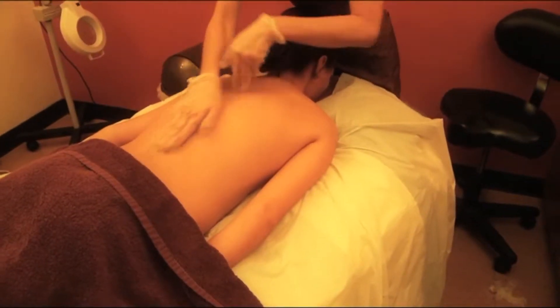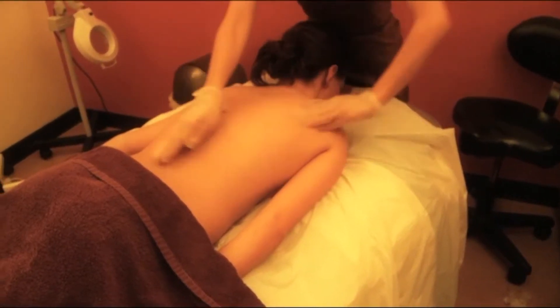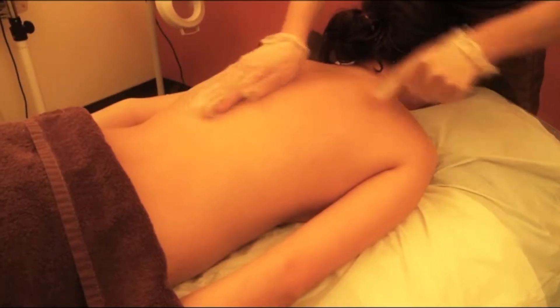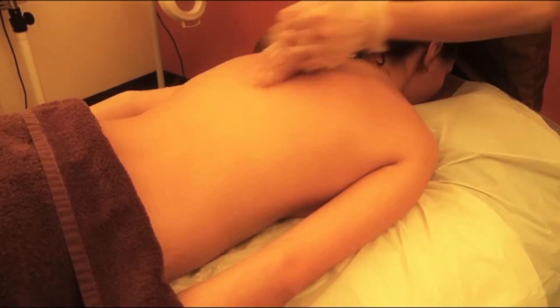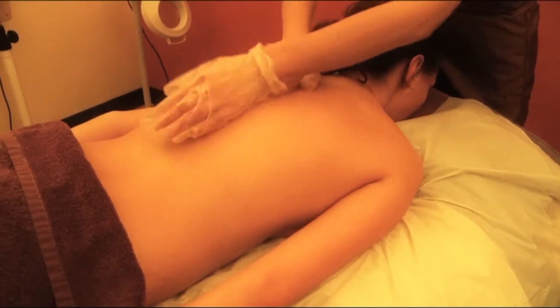The Parafango service is a results-driven treatment. It is the most complete wrap combining detoxification and skin care. If you are looking for something more than just a detoxifying wrap, you will love the Parafango. Think of it as a facial from head to toe.